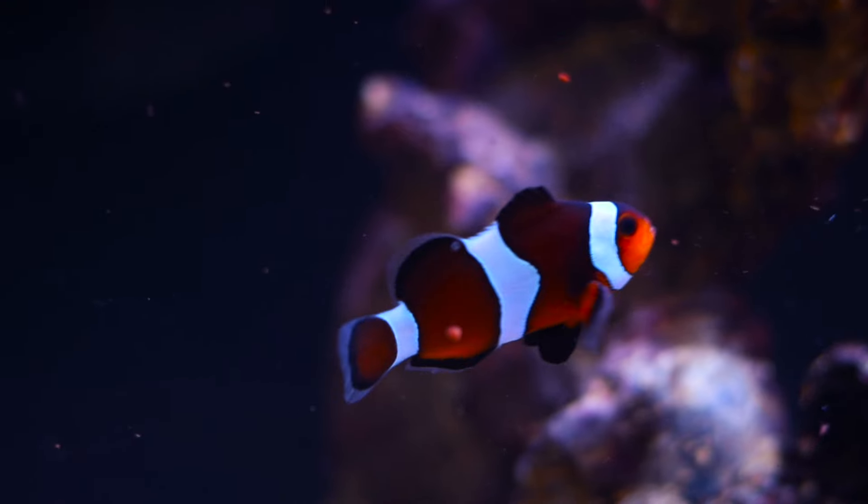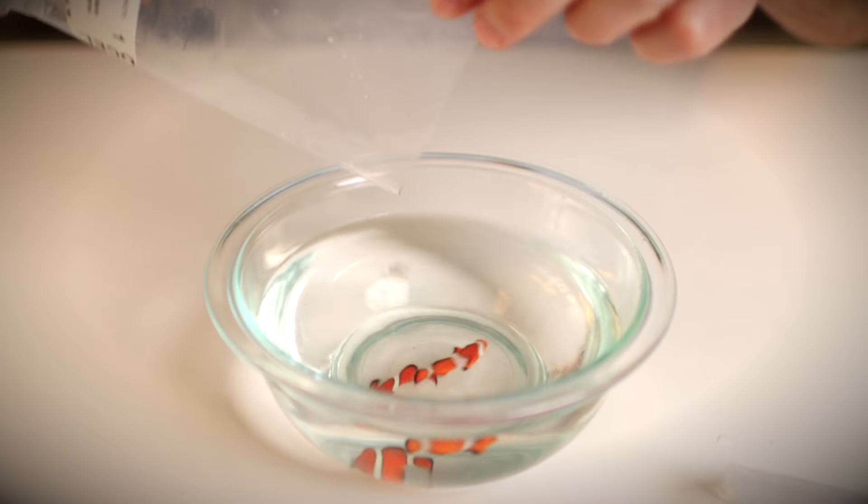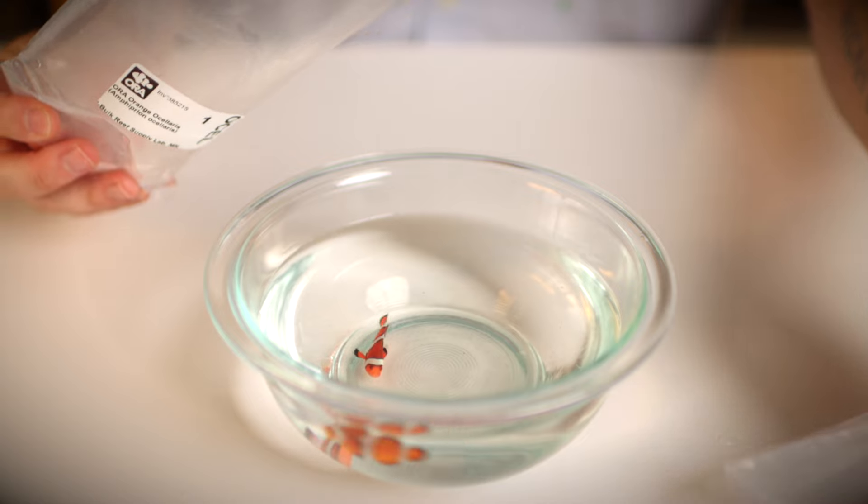Captive bred fish are awesome because they're not collected from the wild and shipped halfway across the globe. They're already accustomed to aquarium life, they'll readily accept prepared foods, and they are super hardy, which means they'll have an easier time adapting to aquarium life.